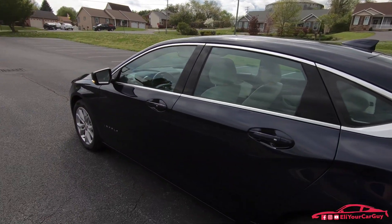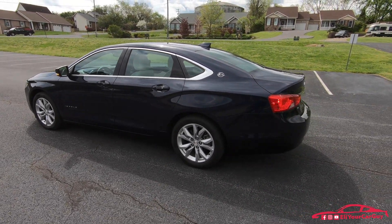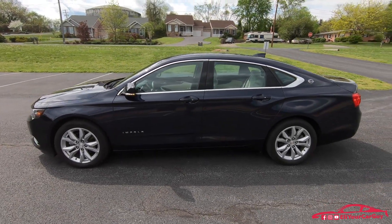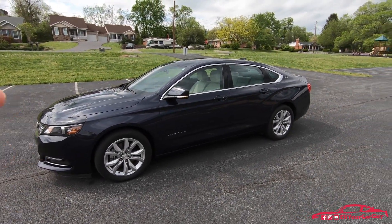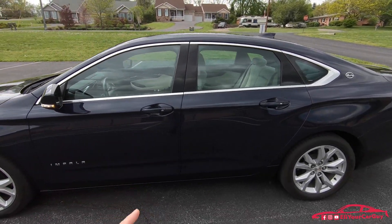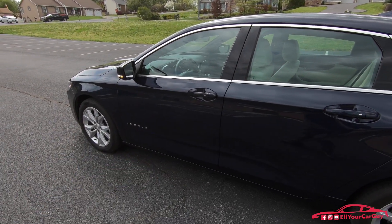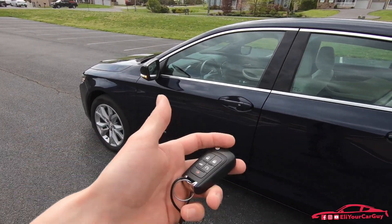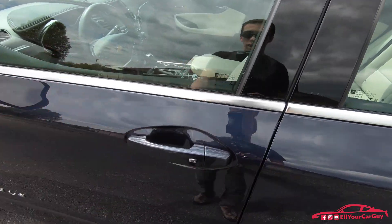My dad is a super picky person when it comes to vehicles. I spent so much time trying to help him find a vehicle that he liked and felt comfortable in. The moment he got behind the wheel of this and started driving it — it was the first time he drove a V6 Impala. He had tried the four-cylinder and didn't care for it. I told him to try the V6, and as soon as he did, the handling and acceleration had him convinced within just a couple of minutes.